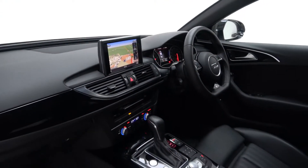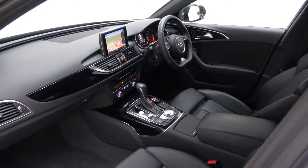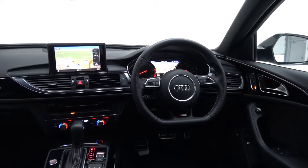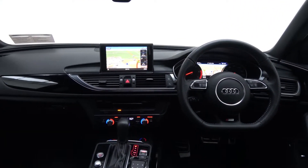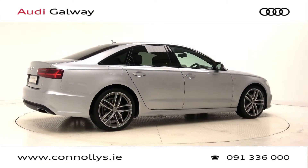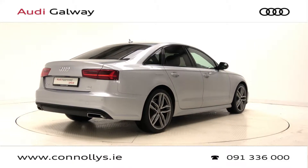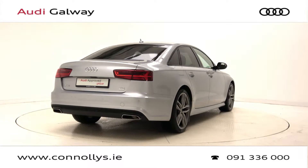Further features include 4-zone digital climate control, Audi drive select, Bose sound system, Audi connect, wireless phone charger, S-Line flat bottom multifunction leather steering wheel, Bluetooth connectivity, keyless ignition, and cruise control.